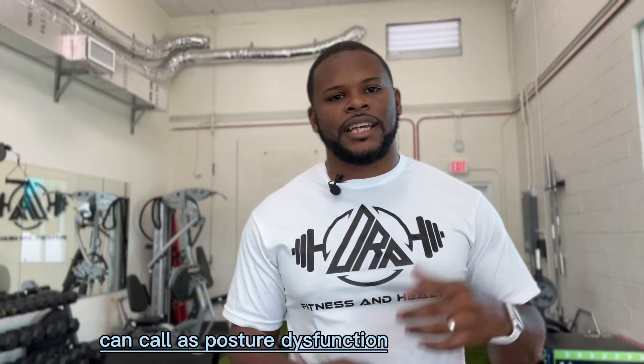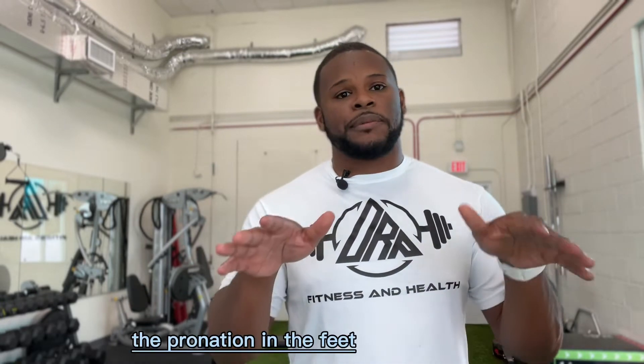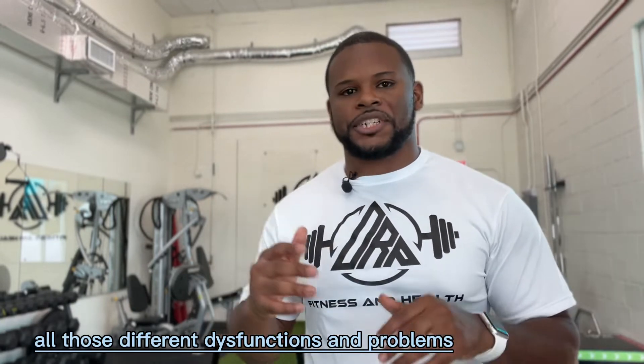What we in the personal training industry call posture dysfunction can range anywhere from rounded shoulders, a tight psoas muscle — which are your hip flexors — pronation in the feet, which can cause problems of the kinetic chain. Problems in the feet can cause problems for the knees, for the hips, for the lower back all the way up, and also things like lower back injury or sciatica pain. We're going to attack all those different dysfunctions and try to eliminate them as much as possible.